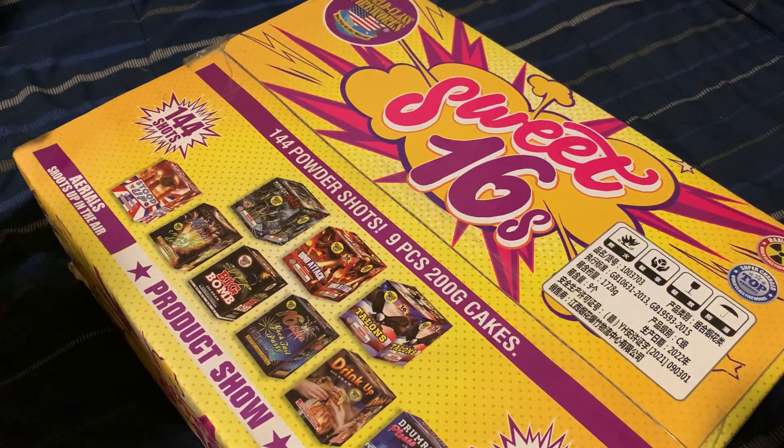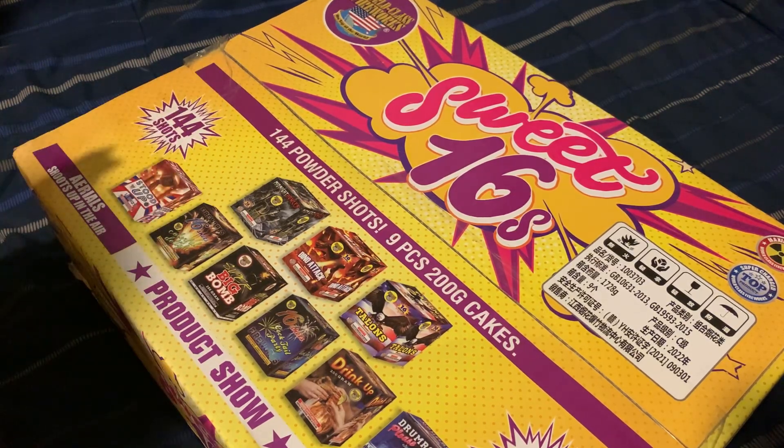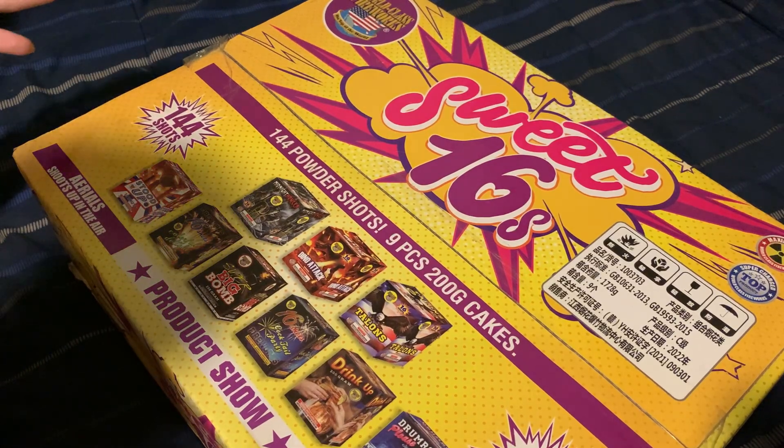I got this for $120 from Southern Boom Fireworks, so I am interested to see what's in this, or if these products have a performance description on them. That's the main reason why I'm opening this up and doing a video on it, to be honest.